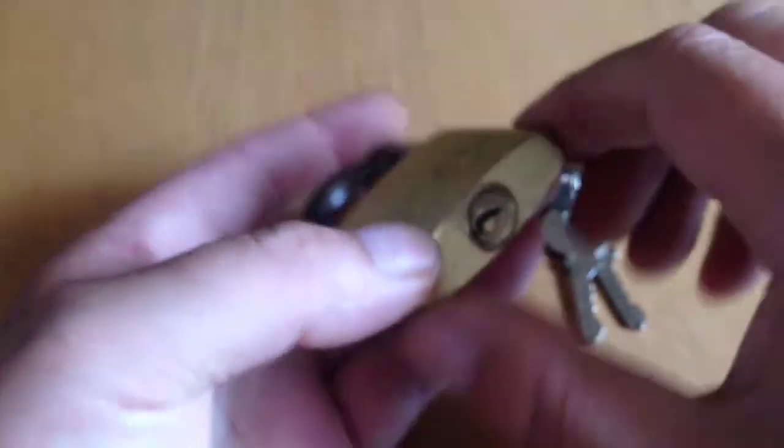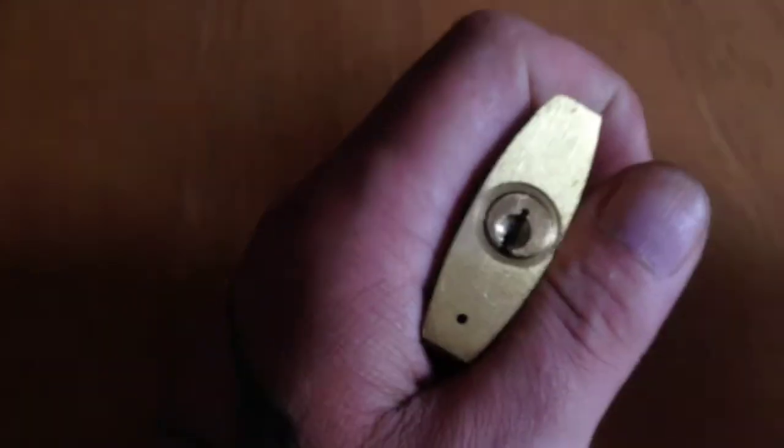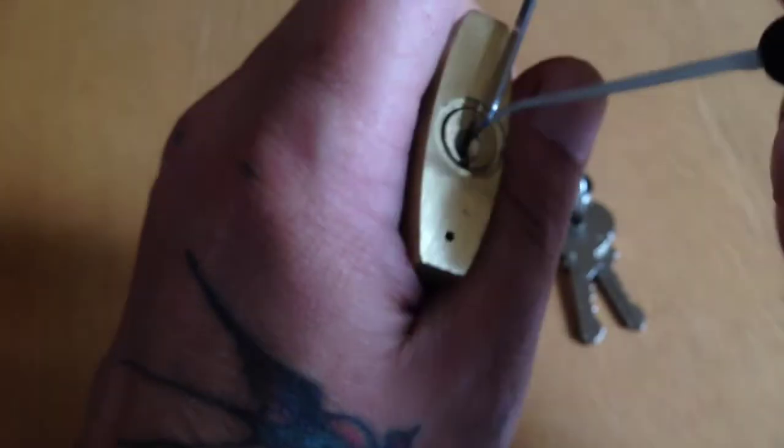Now we'll try and pick it. It does bypass and all the other nice stuff, but we'll try and pick it. It feels a bit darker — there's bad light here.